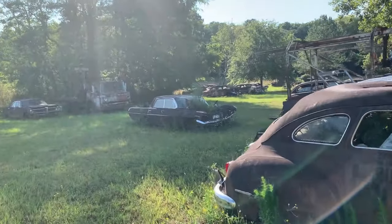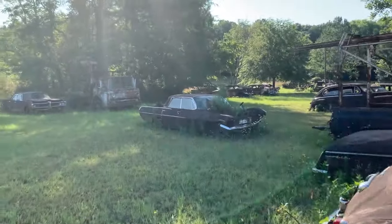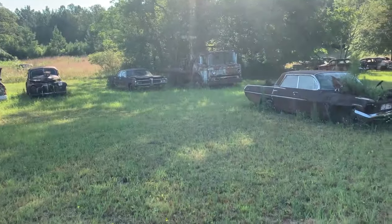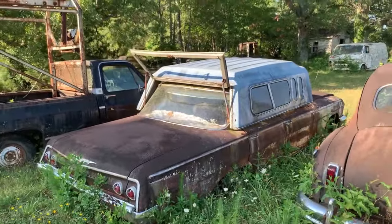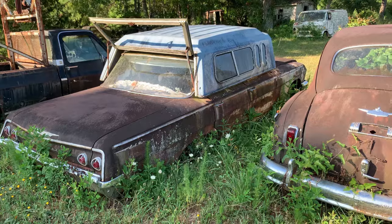I just bought a '68 Catalina — a real nice one. I don't know if buying this would be worth it or not, even if I can get a hold of anybody. That thing over there is awesome — that's custom right there.